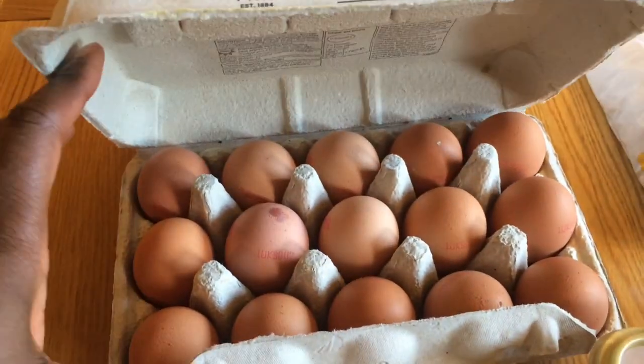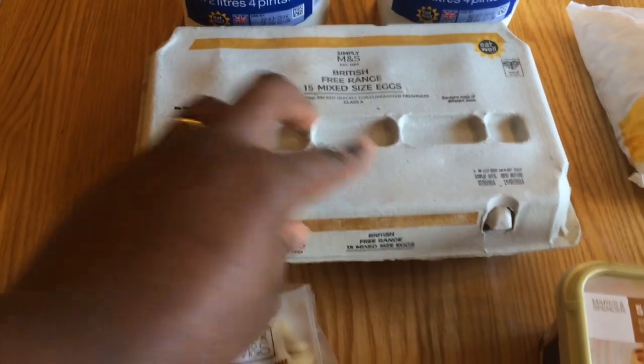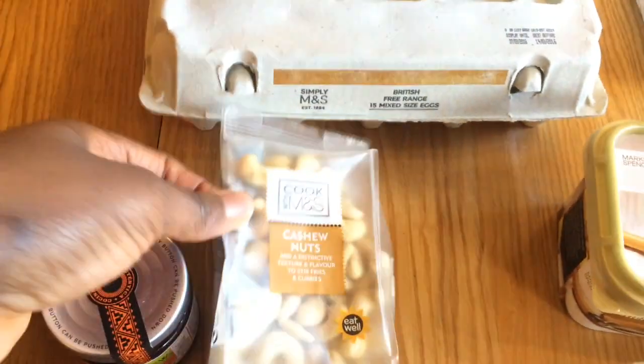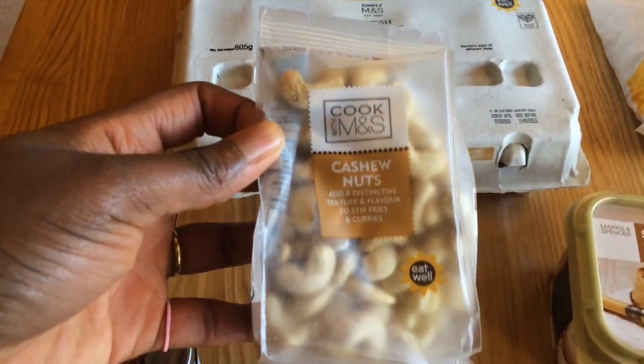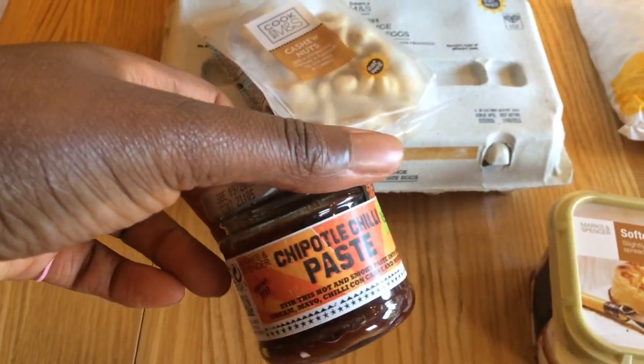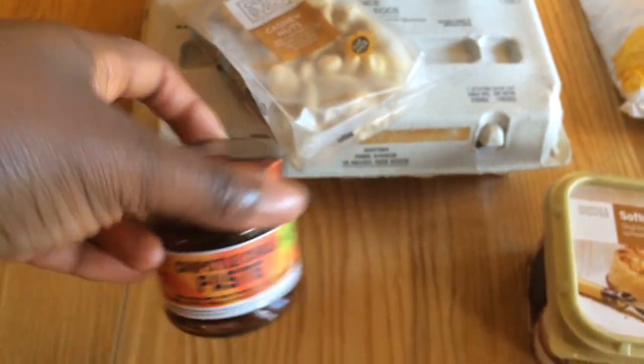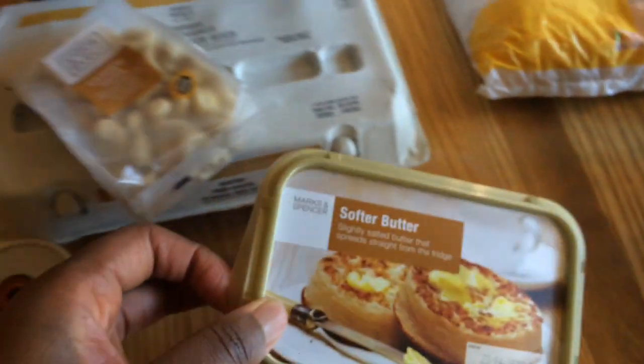So yes, we're probably gonna stick to organic now. Then I got a pack of 15 mixed sizes of eggs - they are free-range. Got some cashew nuts; my son loves cashew nuts so I just picked that up for him to snack on while we were there, but he decided he didn't want any.